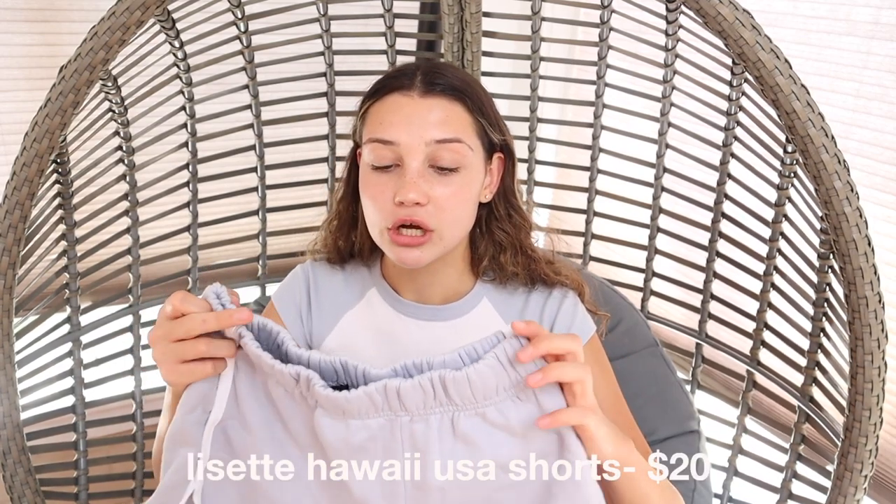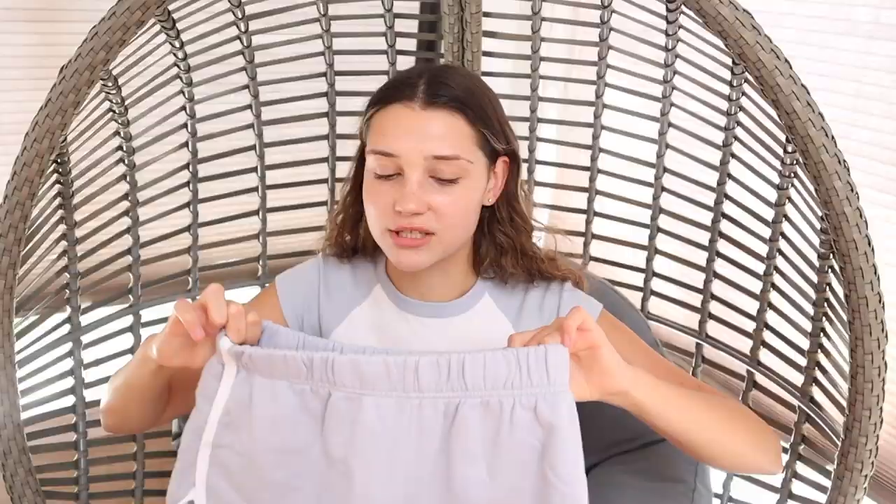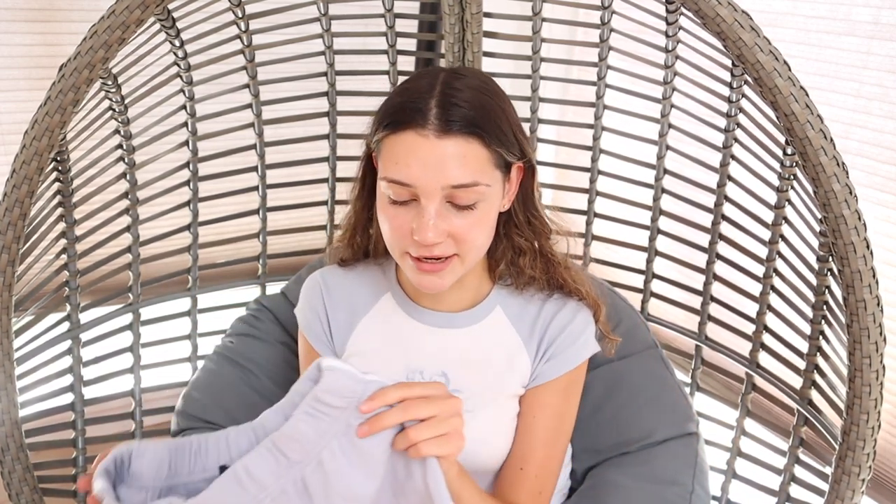Now I'm going to be showing you guys the shorts that I got. A pair of light blue shorts with a little white stripe — they're kind of loungy shorts. Definitely going to be wearing these in online school. They kind of match the color of the tank top from earlier, but they just say Hawaii in the corner.